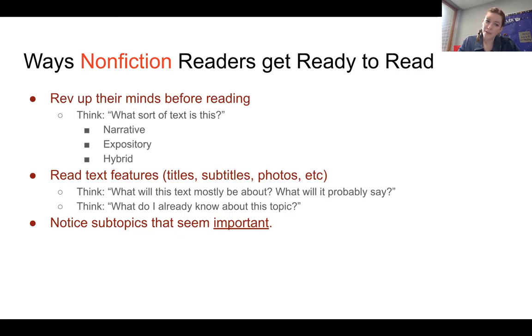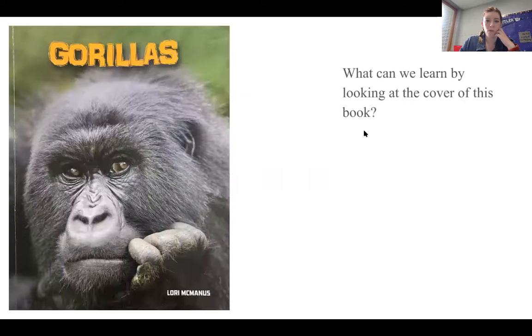The last thing they do is notice subtopics that seem important. So let's go ahead and try this with our book, Gorillas. What can we learn by looking at the cover of this book? Go ahead and look at the cover, and I'll give you a couple of minutes to look.